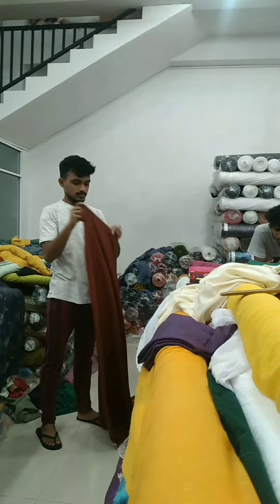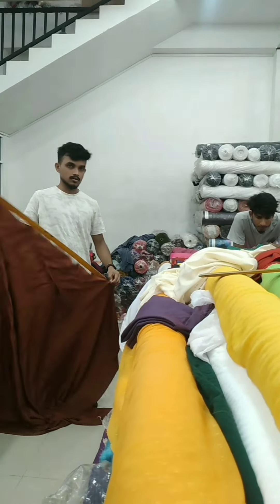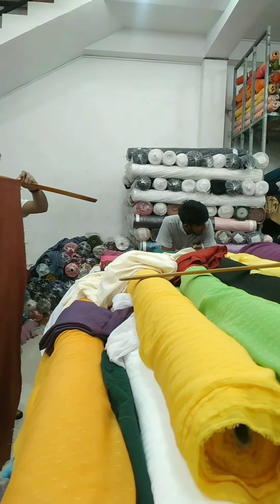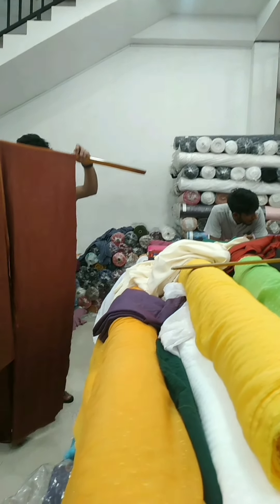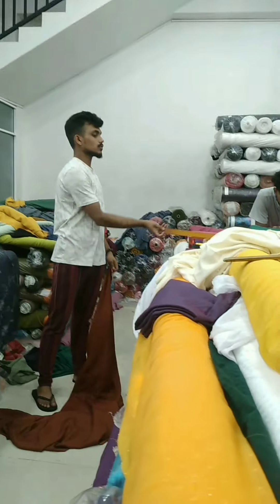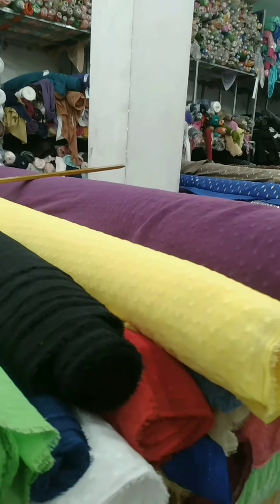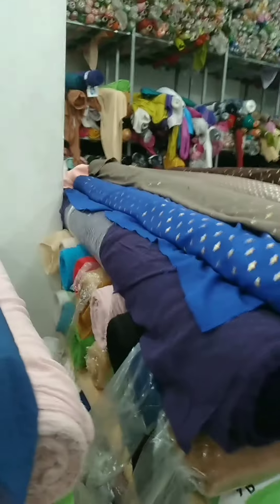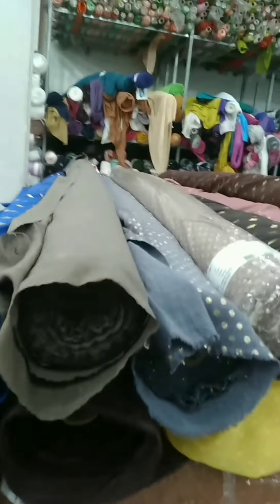This is the collection of linen, cutwork, viscose, and printed linen. I am a calling shop for the material. Prices are not available. The price range is available in the shop.